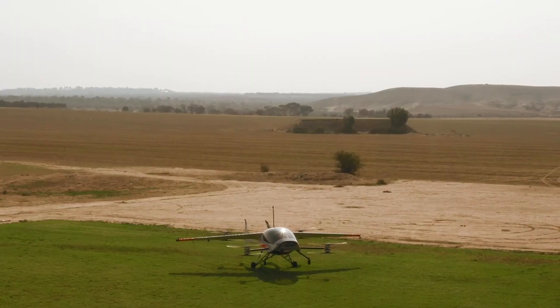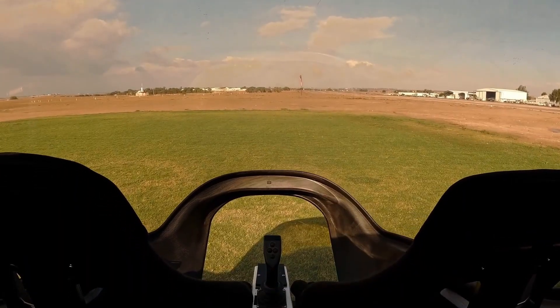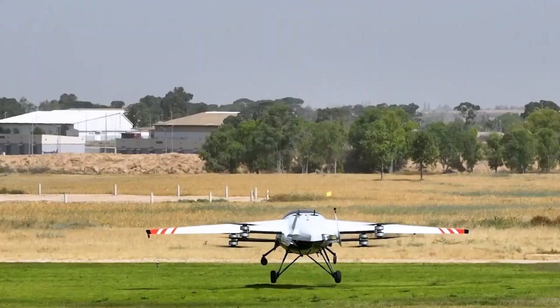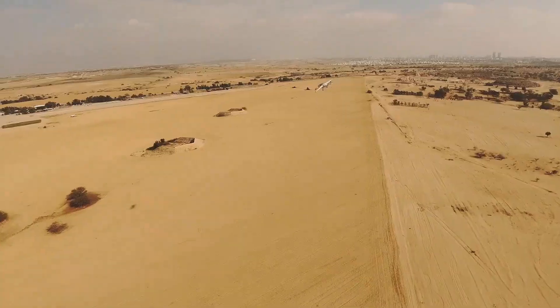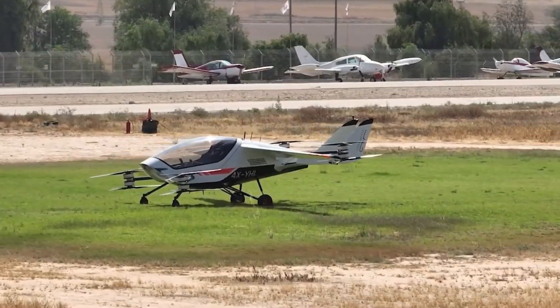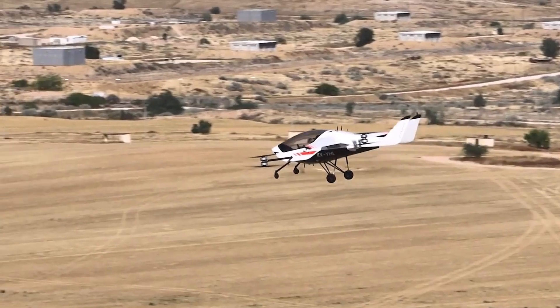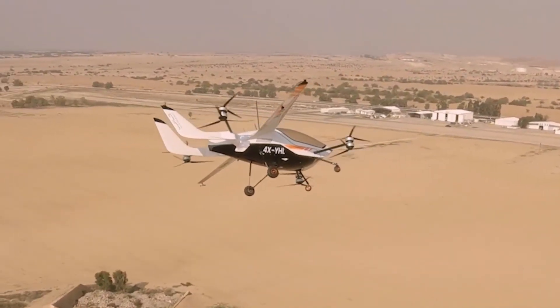It is a fully electric aircraft with vertical takeoff and landing (VTOL) capabilities, along with foldable wings for added convenience. On a full battery charge, it can fly for up to 60 minutes — quite impressive for an aircraft that cruises at 160 kilometers per hour and seats two passengers. Some reviews suggest a substantial price tag, though exact figures may vary.